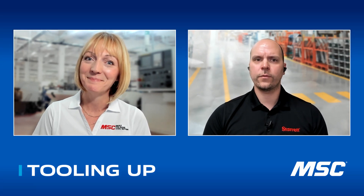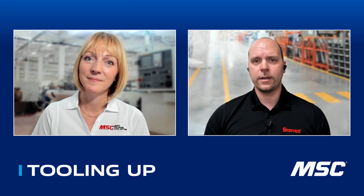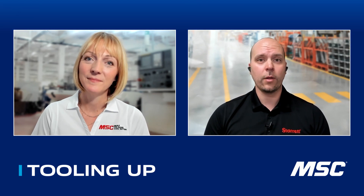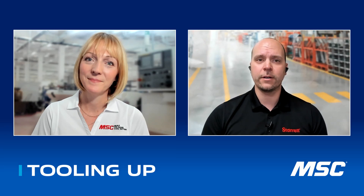Sure. I went to college for mechanical engineering and business administration, and then straight out of college I came to Starrett, where I worked as our tech support person for our force and material test department. About a year in doing tech support for force, I started doing tech support on all of our precision hand tools and then working with our special order department. I was fortunate enough to be put in charge of tech support and special order, and then most recently I became the inside sales manager here at Starrett.